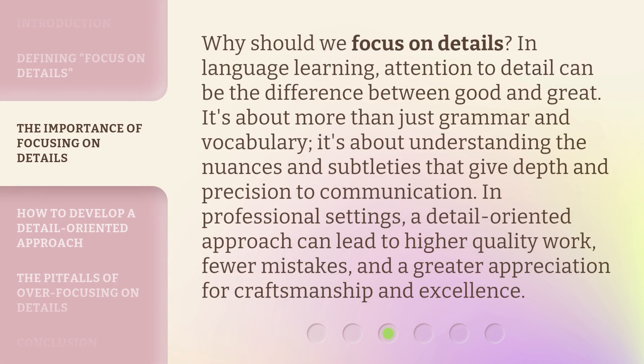Why should we focus on details? In language learning, attention to detail can be the difference between good and great. It's about more than just grammar and vocabulary — it's about understanding the nuances and subtleties that give depth and precision to communication. In professional settings, a detail-oriented approach can lead to higher quality work, fewer mistakes, and a greater appreciation for craftsmanship and excellence.